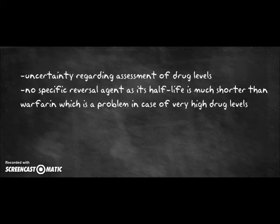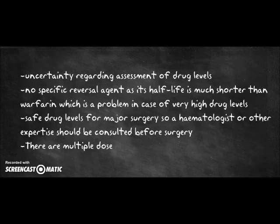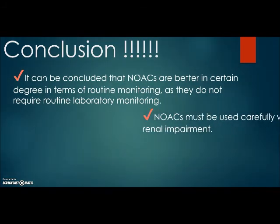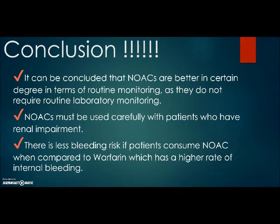Safe drug levels for major surgery must be considered, so a haematologist or other specialist should be consulted before surgery. There are multiple dose regimens, as there is no uniform dose regimen, and some patients may have difficulty keeping twice-daily dosing schedules; a missed dose may cause serious problems. In conclusion, new oral anticoagulants are better to a certain degree in terms of routine monitoring. They must be used carefully in patients with renal impairment, and there is less bleeding risk compared to warfarin, which has a high rate of internal bleeding.